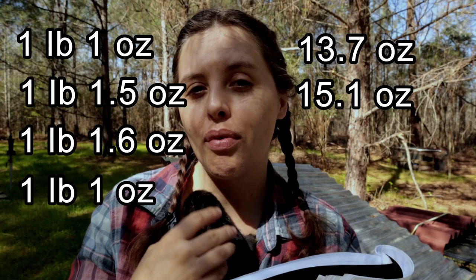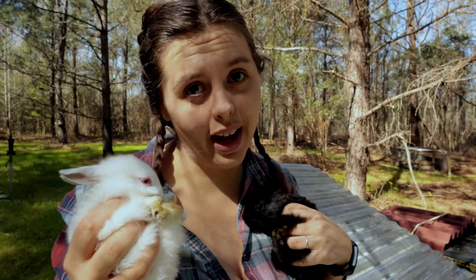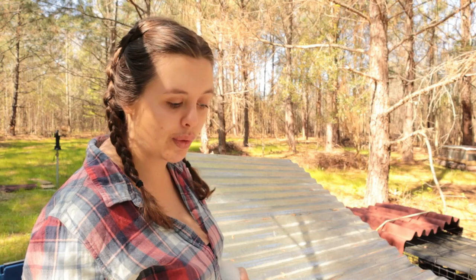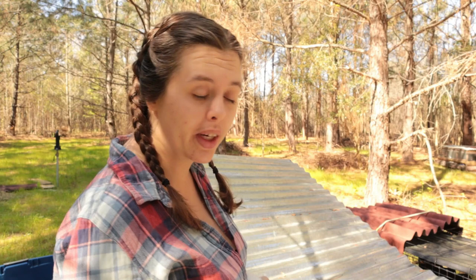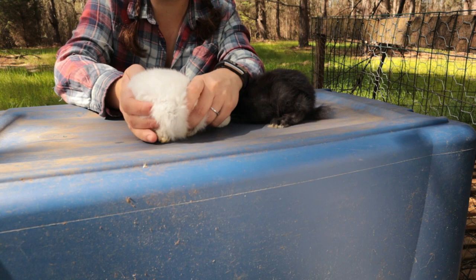Now let's pull out the last two from Moretta's tractor and see how their weights compare. As you can see they're much smaller. Our white rabbit is 9.2 ounces. Our black rabbit is bigger at 349 grams — that's 12.3 ounces. You can see the size difference clearly: the black one looks almost a whole week older than the white one despite being littermates.